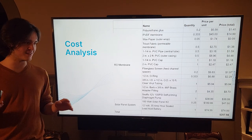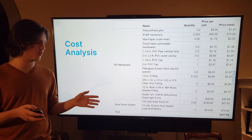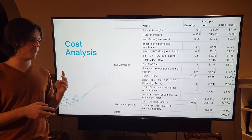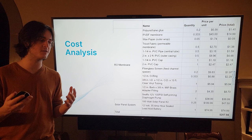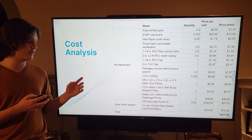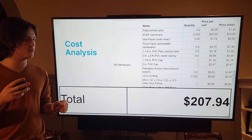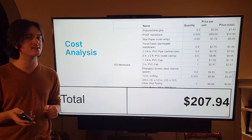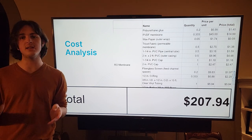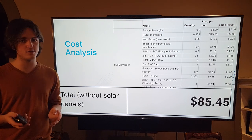The most expensive part of this entire project by far was the solar panel system. I got a 100-watt solar panel kit with four separate 25-watt solar panels for two hundred dollars total, but I only used one panel, which I estimated at around forty-seven fifty. The lead-acid battery was seventy-five dollars, bringing the total to two hundred and seven dollars and ninety-four cents. However, if implementing the system in a place that already had electricity and the solar panel system wasn't needed, that price can be brought down to eighty-five dollars and forty-five cents.